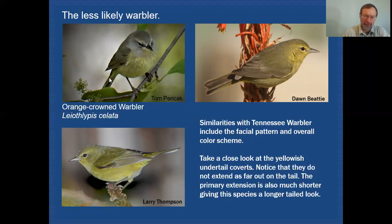Look at the undertail coverts — you can see that they're yellowish. You can see that the undertail coverts do not extend out onto the tail as far as what we were seeing on the Tennessee, and the primary projection is much shorter. Here is the line formed by all the secondaries ending, and the primaries extending out — the tip is only about here. That's a much shorter extension than on the Tennessee warbler. So the shorter primary extension and the undertail coverts not going out as far make this bird look longer-tailed, and that might actually be a clue if you see these birds darting around in the low growth of white snakeroot and goldenrods on the woodland floor.